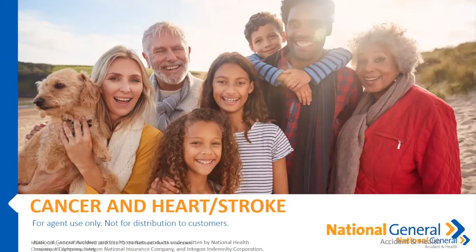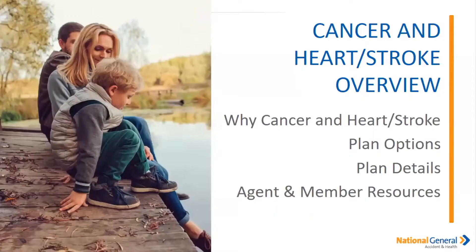Okay, let's continue on. So the cancer, heart attack and stroke policy — this is the standalone policy. Please note in our plan enhancer you can put the cancer, heart and stroke as a rider, but this is for the straight standalone policy. On the cancer, heart and stroke, we're going to go over the plan options as well as the plan details, and again I'm going to touch on the agent and member resources.